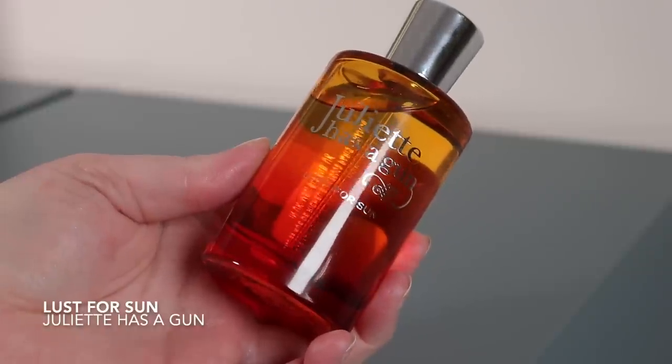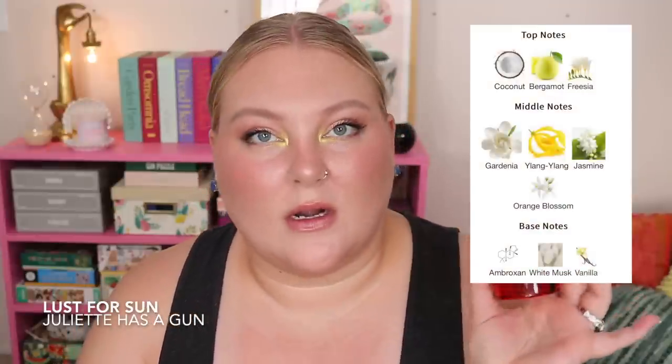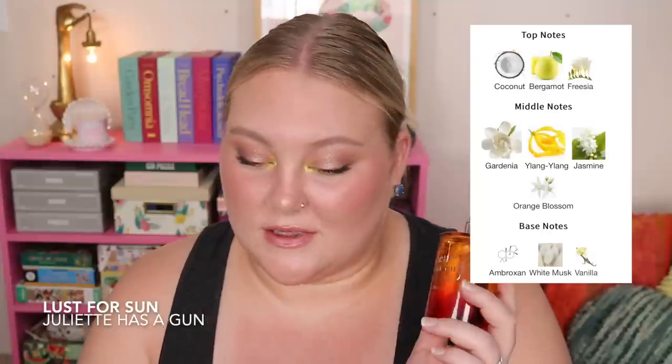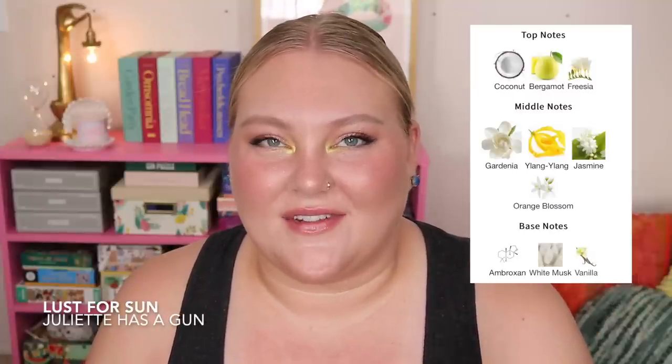I'd love to know if you guys tried this — let me know down below. This is definitely a summery scent. I was really intrigued because it has a note of coconut but also a lot of floral notes. For a full list of notes: freesia, coconut, and bergamot in the top; ylang ylang, monoi, orange blossom, and gardenia in the heart; and vanilla, ambroxan, and musks in the base.